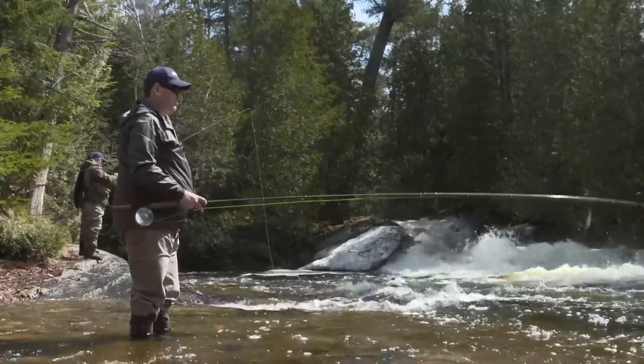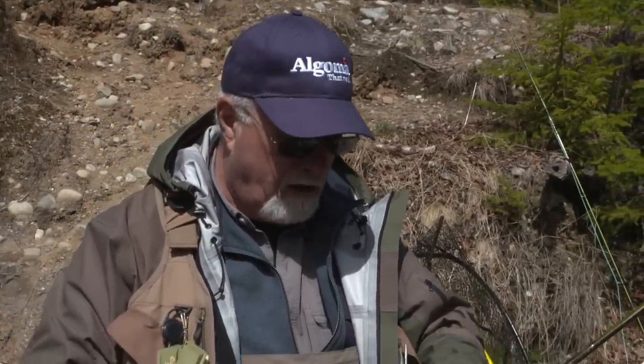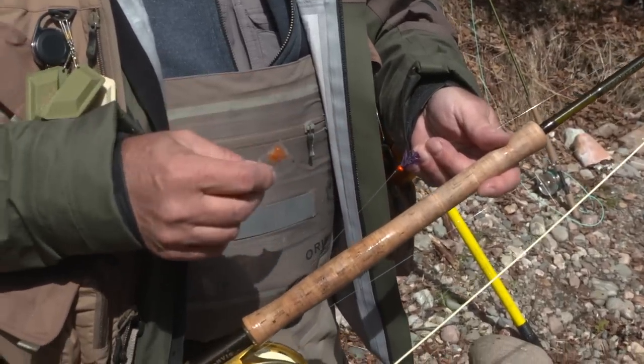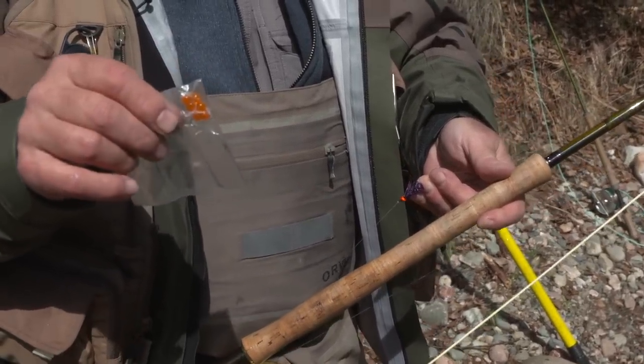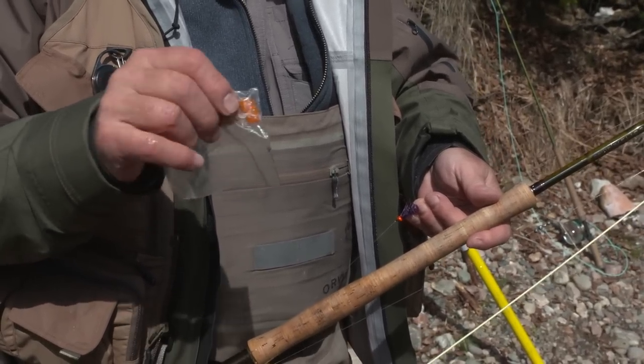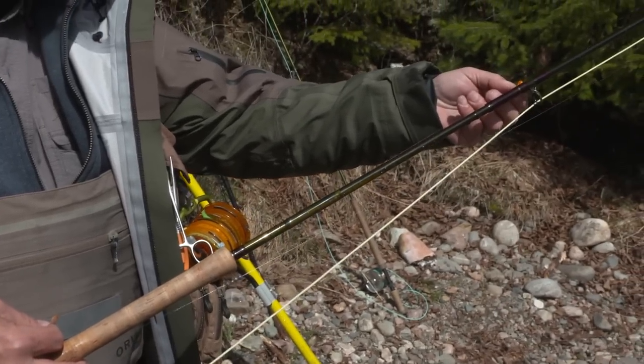It slowed down quite a bit, so I needed to change tactics. What I haven't tried yet was an egg pattern. I've left the egg sucking leech on as my first fly for an attractor, and then I'm going to tie on a cluster egg pattern with a little bit of yarn on it to look like an egg sack itself. Hopefully that changes our luck and they see something different. We have a lot of fish in front of us, but if you keep passing the same fly over and over again, they'll ignore it because it becomes boring. I'm going to try switching up something completely different and see what happens.